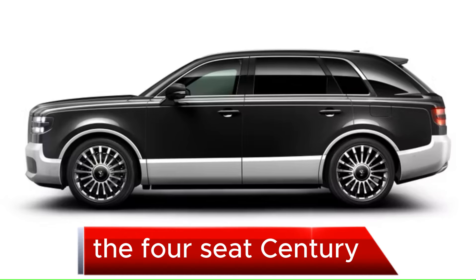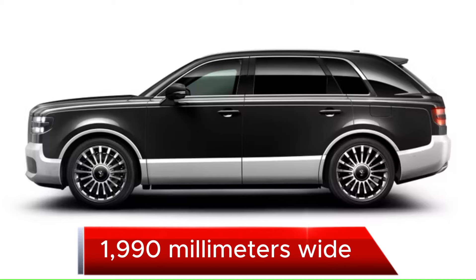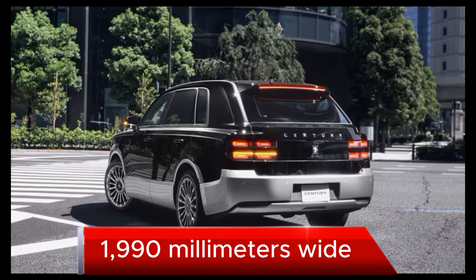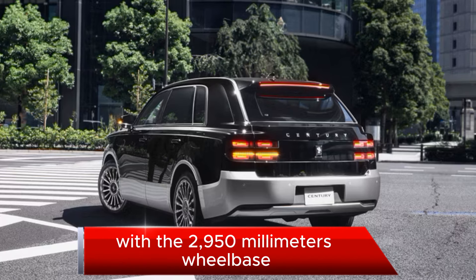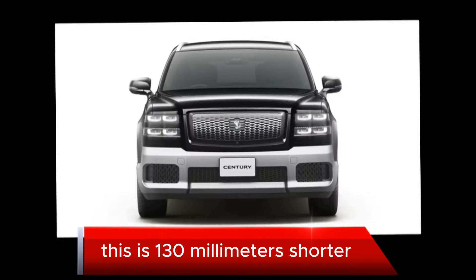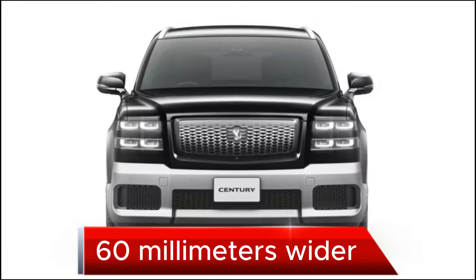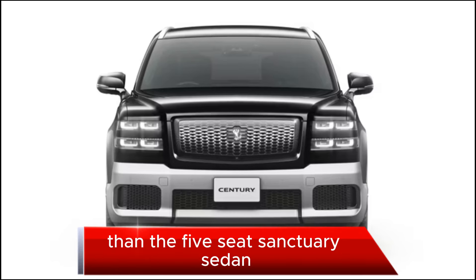The four-seat Century SUV measures 5,205 millimeters long, 1,990 millimeters wide, and 1,805 millimeters tall, with a 2,950-millimeter wheelbase. This makes it 130 millimeters shorter, 60 millimeters wider, and 300 millimeters taller than the five-seat Century Sedan.